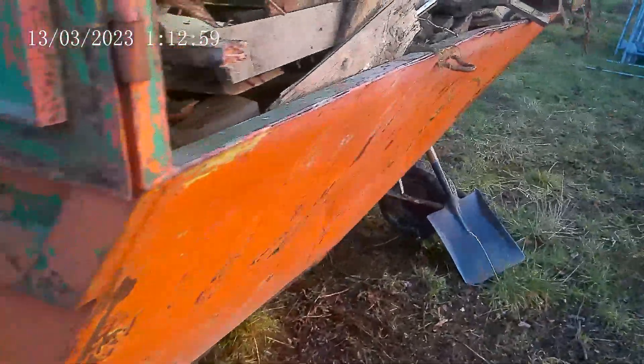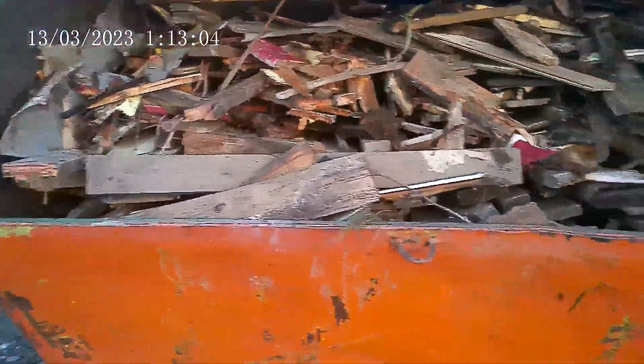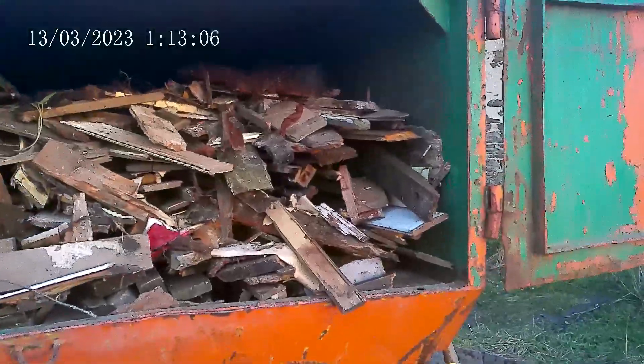The skip is pretty much full — still got a little bit of room but not a lot, as you can see. So a 15 yard skip.